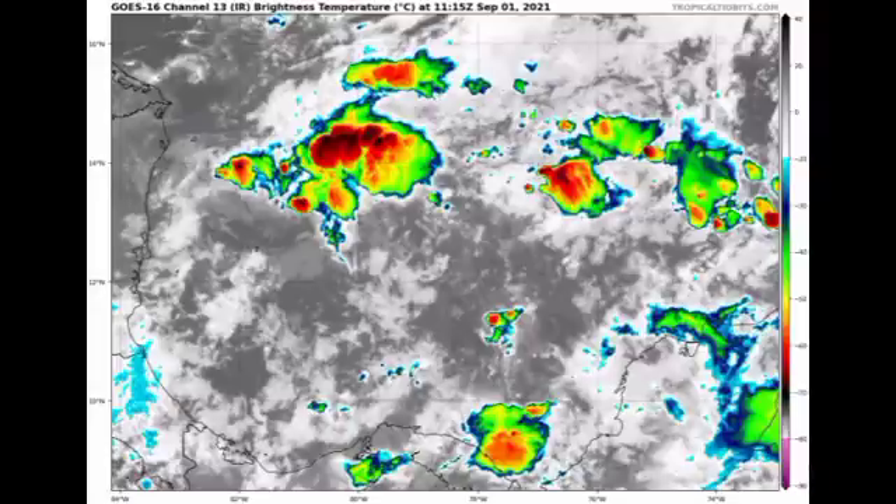Looking at the Caribbean disturbance on satellites, we don't see much going on here — just a lot of moisture extended across the South Caribbean and some spots of shower and thunderstorm activity. This disturbance has a chance to develop, but it isn't likely in the South Caribbean.